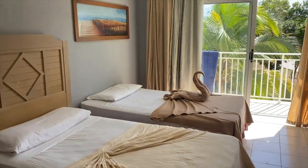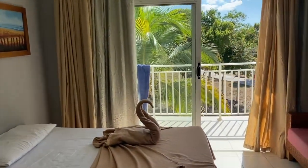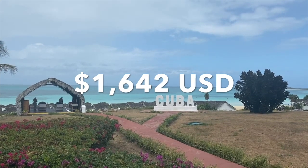As for how much we paid: as a family of three on a seven-night stay in a junior suite at Memories Flamenco Beach Resort in Cayo Coco, Cuba, we paid a total of $2,198 Canadian, which is roughly $1,642 American.